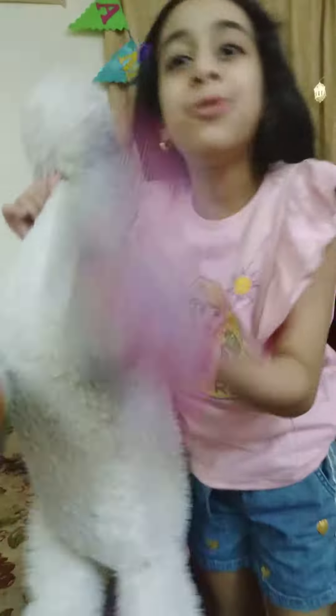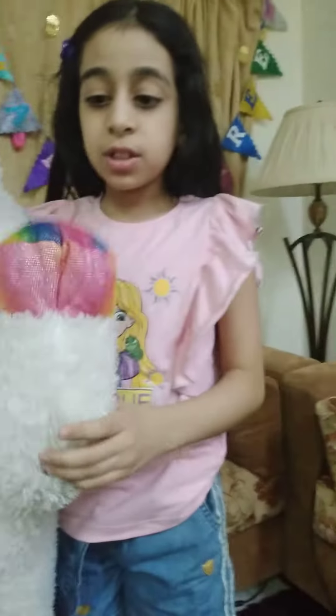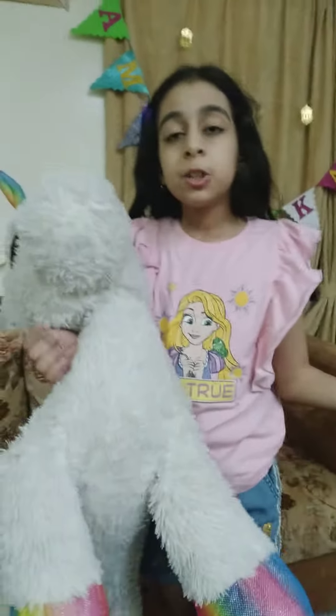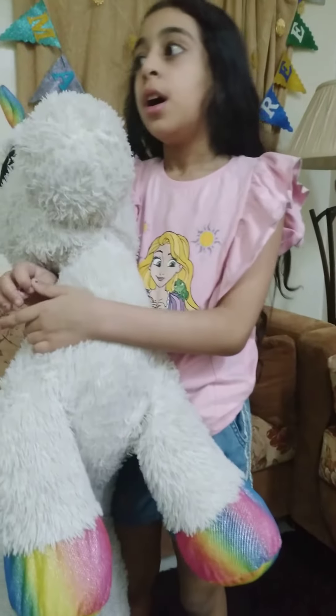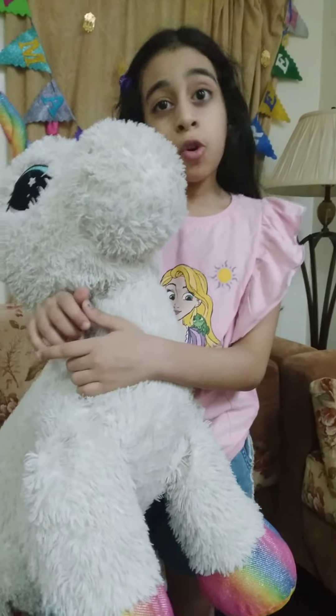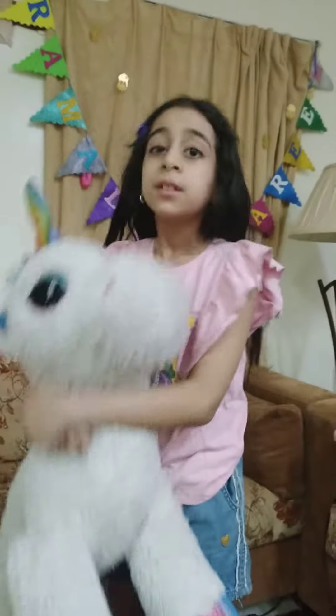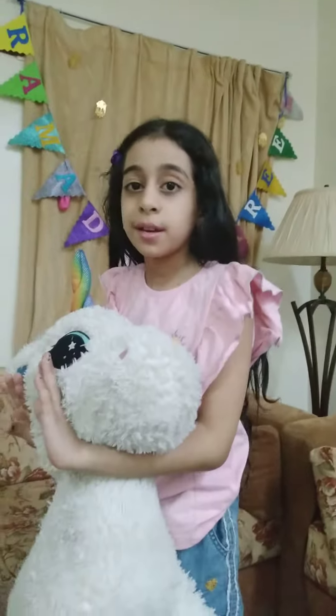Her rainbow mane is so rainbowy. I like everything costume-made. I love her and sometimes I sleep with her and Treasure in my bed. This is my second favorite toy. Bye.